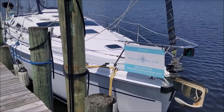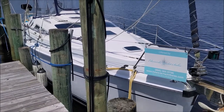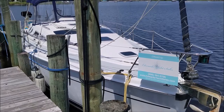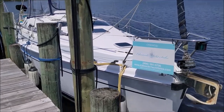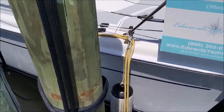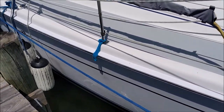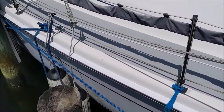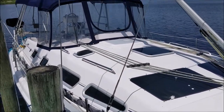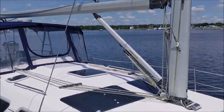Today's August 31st, 2022, and I'm about to take you through the Hunter 41 Aft Cockpit 2004 Dauntless. Overall, the boat's in good shape — it's clean.